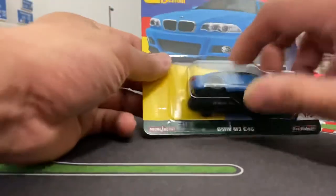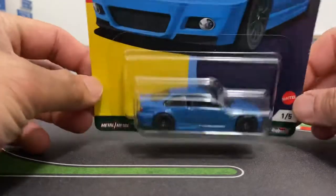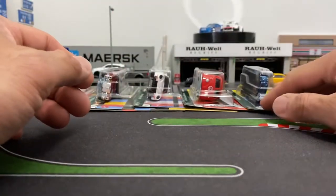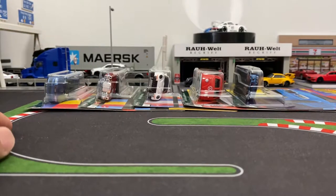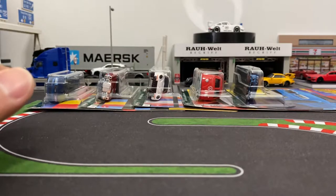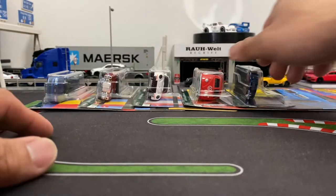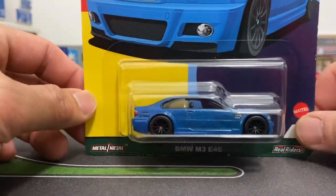So what do we have here today? We have these Deutschland German cars, and what's kind of funny is that this set is German-based and there was a guy on my Instagram that was like 'I can't wait for it to show up in Germany.' I'm like, wouldn't it make sense to release it there first? But yeah, let's check them out real quick and then we'll pop them open.